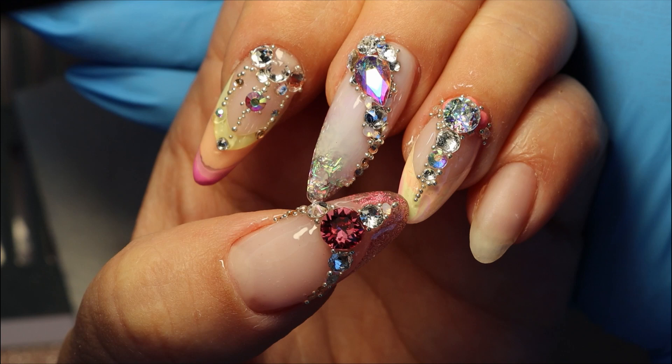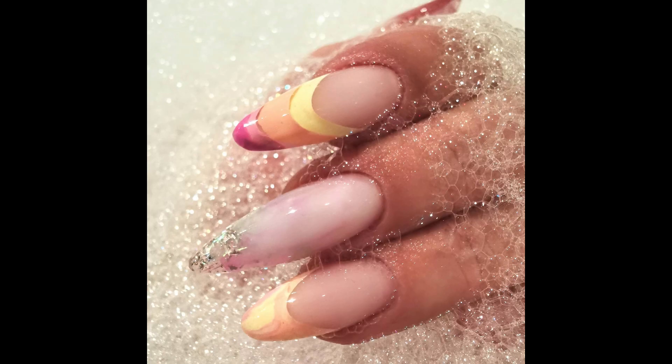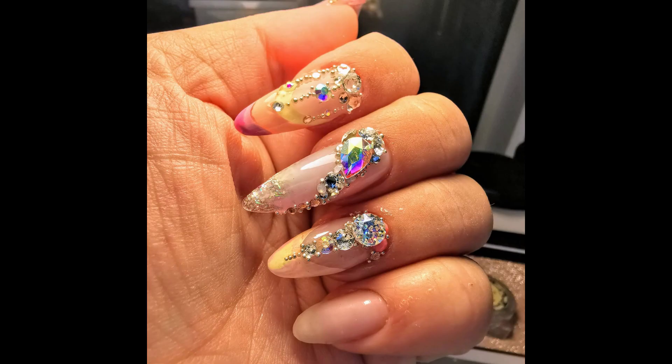Hi guys, welcome back to my channel. In this episode we are going to do our giveaway and I'm going to create these lovely nails too.